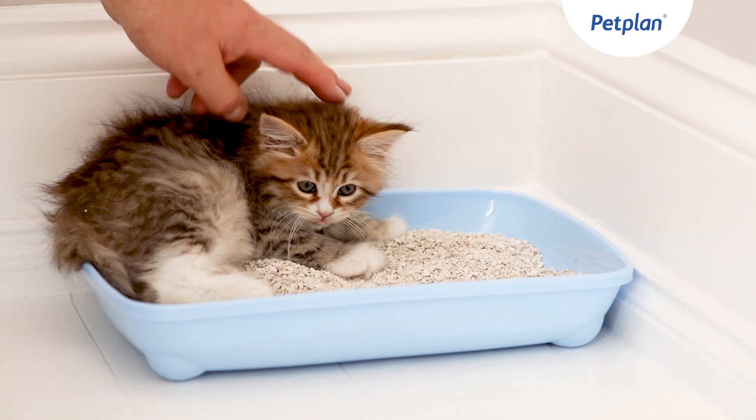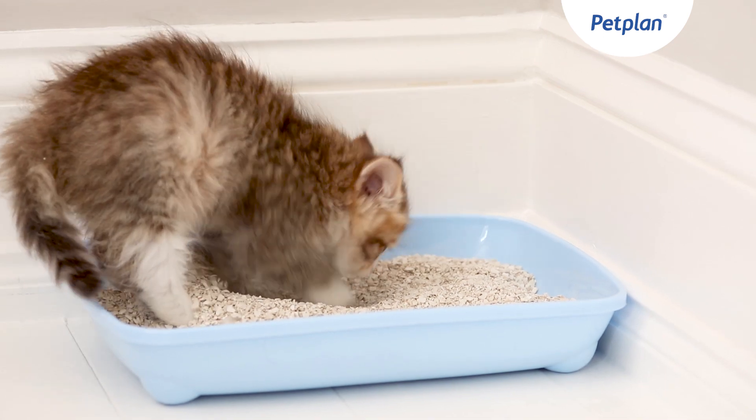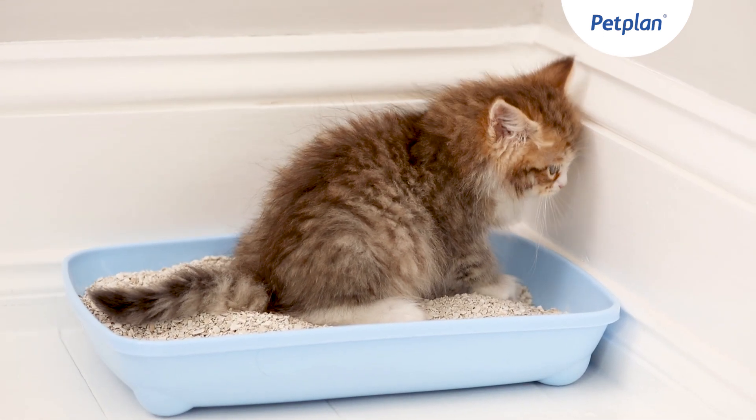To show your kitten that using the litter tray is desirable behaviour, you can place her in the tray and once she's used it you can reward that behaviour with a little cat treat. Yes, a clever girl!